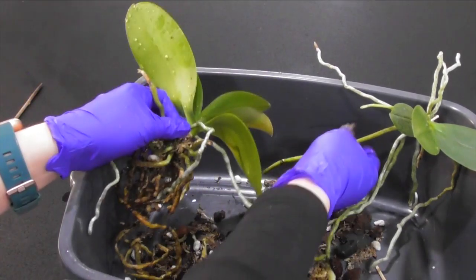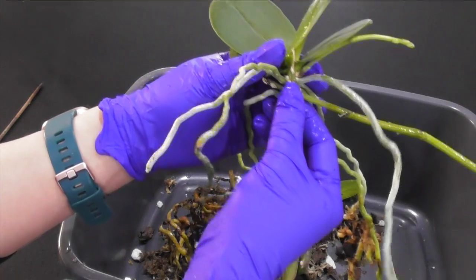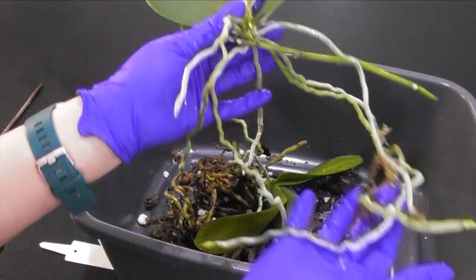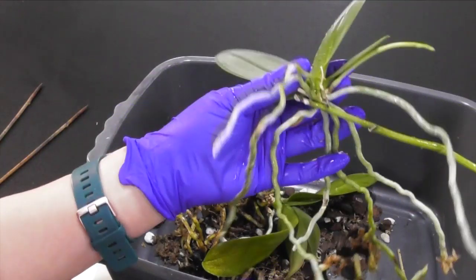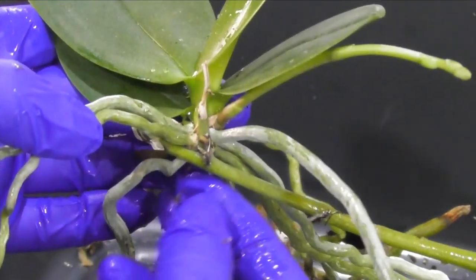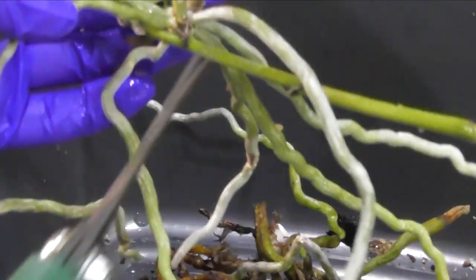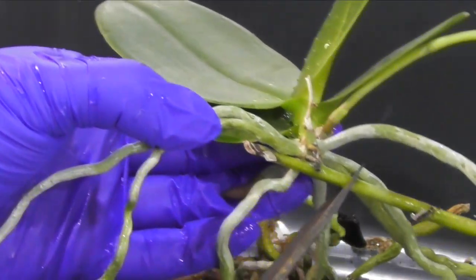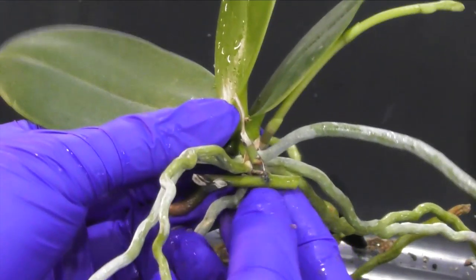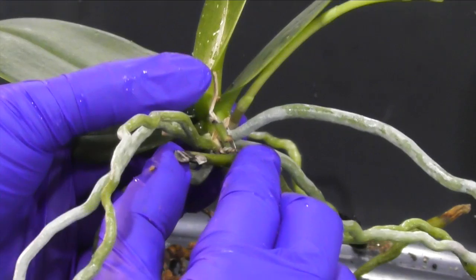First we're going to concentrate on the keiki and make it a little bit more manageable by removing the flower spike. You can either leave part of the flower spike on, but I prefer to try and remove it if it's easy to do so without damaging the plant. Usually there's a little pinching point between the base of the plant and the flower spike — often this point is quite narrow and you can just twist the flower spike. I'm going to cut the spike a bit closer to the plant and then try to twist that little bit of spike off. If I can't do that easily, I'm not going to force things — and you can see that it actually removed really easily.